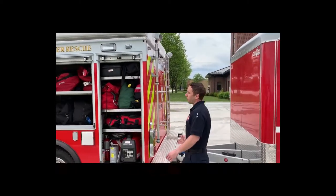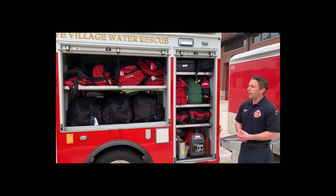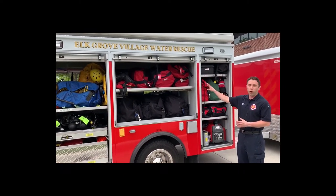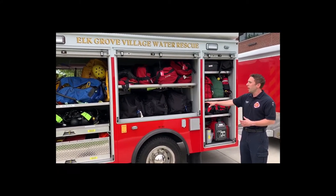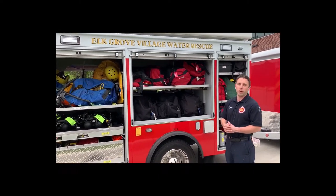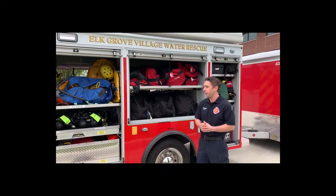Our main dive squad was purchased in 2018, so it's fairly new. Elk Grove sets up compartments based off the distance and type of call. We can run swift water — rivers and streams — we dive in lakes, ponds, and retention areas, and we also do ice rescue, so if an ice fisherman or animal gets trapped on the ice, we have ice rescue capabilities for that.